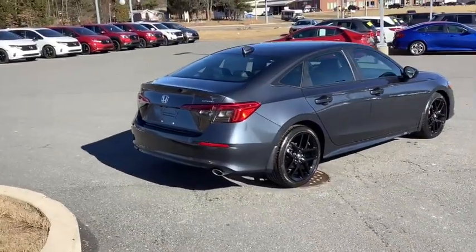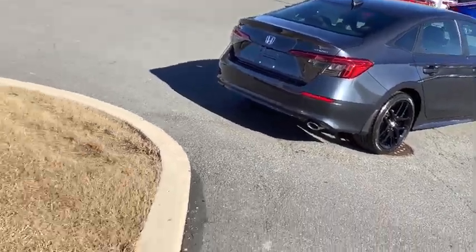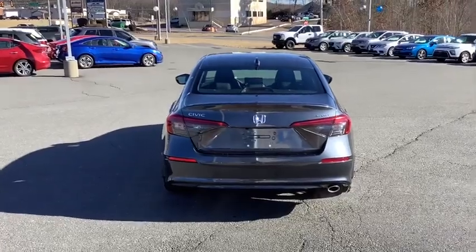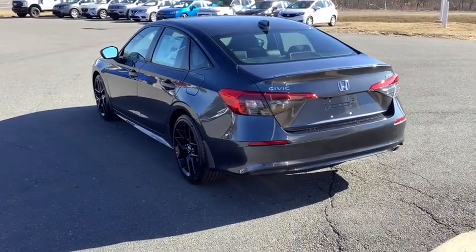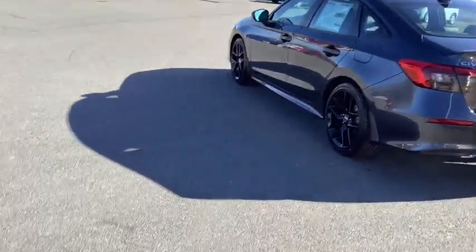Eight speakers, AM/FM stereo radio, trip computer, security system, rear window defroster, power windows, electronic stability control, brake assist, panic alarm, remote keyless entry, tachometer, front bucket seats, and front reading lamps. Wouldn't you look great in this vehicle? Stop in today and see for yourself.